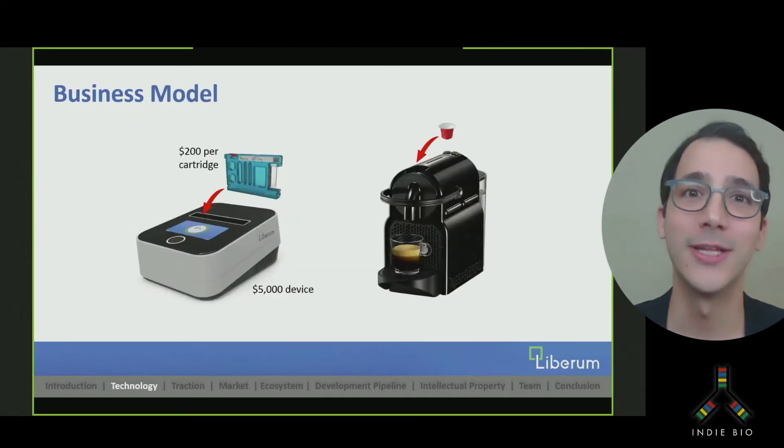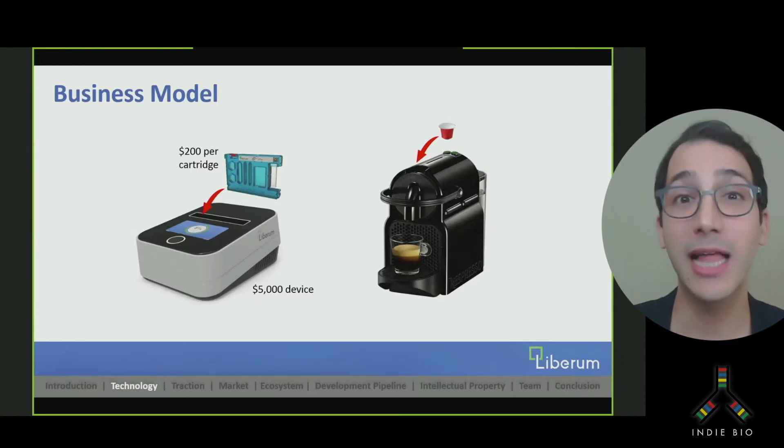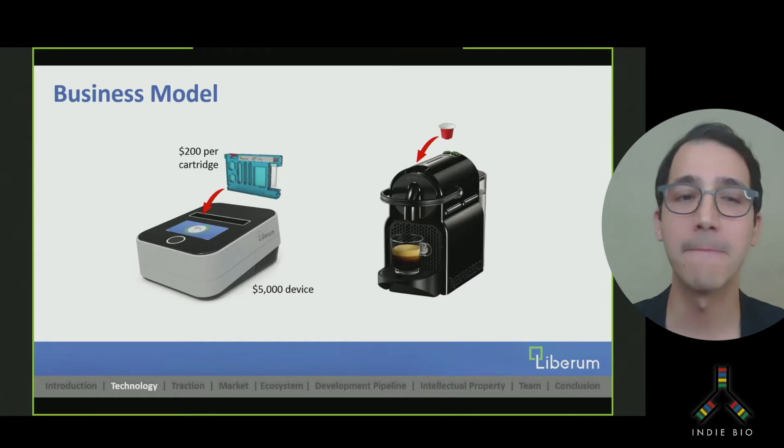Our business model is to sell this device to research labs along with accompanying cartridges at very affordable prices. Inspired by the ease of use of an espresso machine, we're making single-use cartridges that can be recycled after use. By having a razor-blade model, we plan 85% of our revenue to be generated by selling the cartridges. Making the hardware affordable will lower the barrier to try our product and will also encourage repeat purchases of the cartridges.